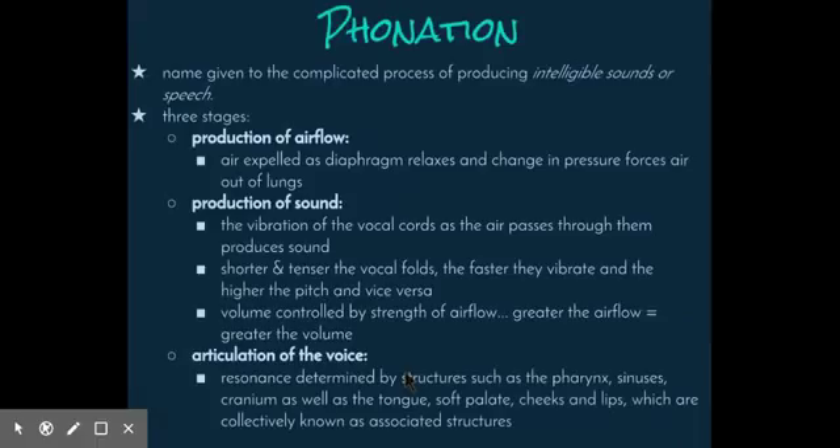Phonation is the name given to the complicated process of producing intelligible sounds or speech — in other words, the sounds that humans are able to create in order to send intelligent messages. The process is roughly divided into three stages.